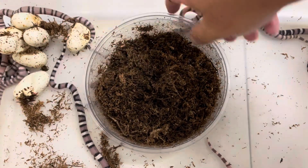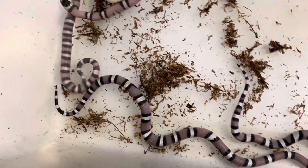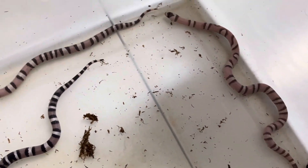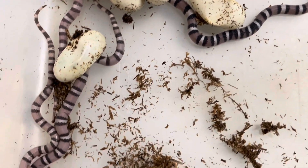But anyway, we're going to get these guys put away. I'm going to remove the sphagnum moss. Once we get these things eating, they'll be available for sale on our website, www.coldbloodcreations.online. Once they have fed approximately three, four, five times, we will offer these up for sale at coldbloodcreations.online.